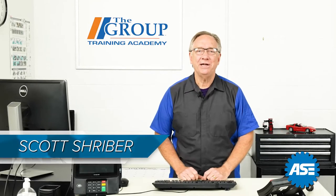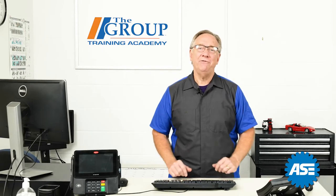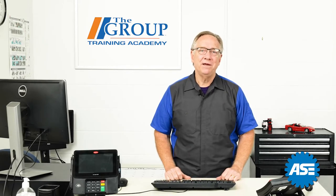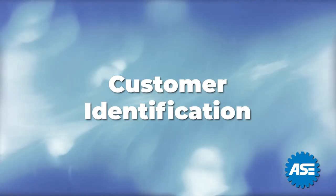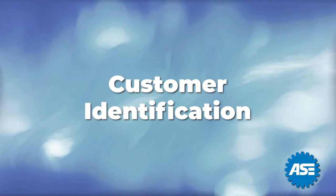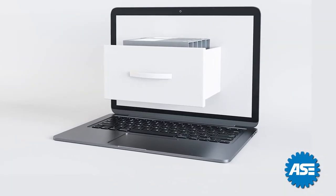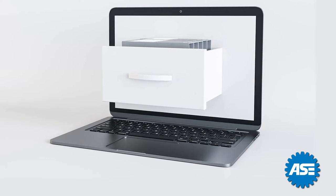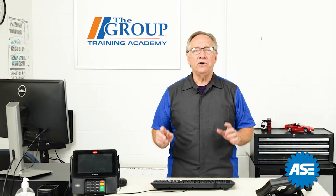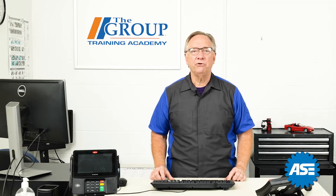Welcome. Earlier we've been talking about communicating with your customer and many of the key points of doing so. Now we're going to dig into some of the actual items that your communications need to accomplish. Many of these are captured or scripted by your write-up software, but some may not be. These points are essential in serving your customer and getting their vehicle serviced properly.